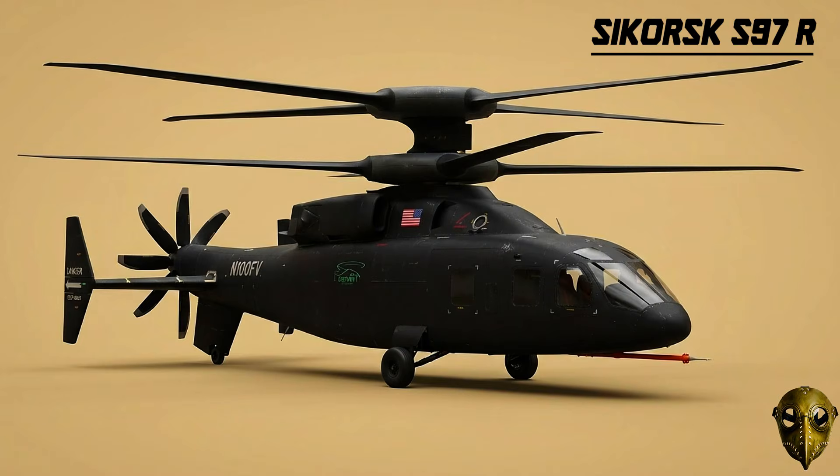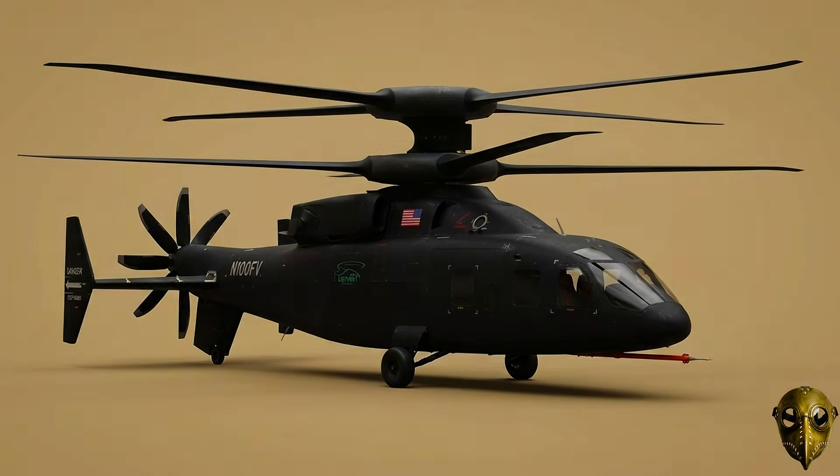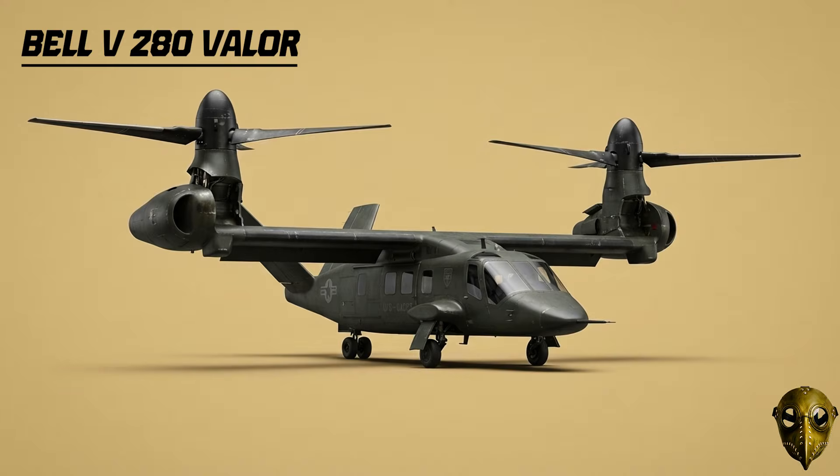Sikorsky-Boeing SB-1 Defiant: A high-speed compound helicopter that competed for the Army's future vertical lift program. Bell V-280 Valor: The winner — this tiltrotor is set to become the Army's next long-range assault aircraft, flying at an incredible 280 knots.